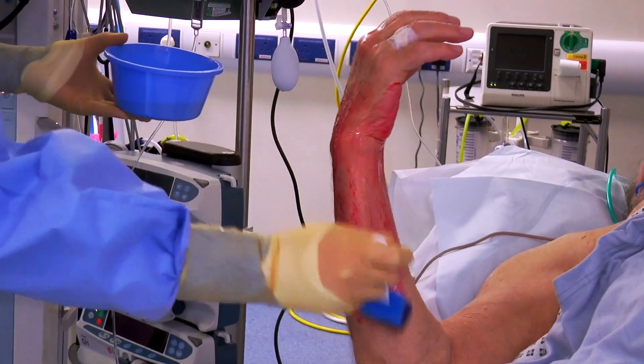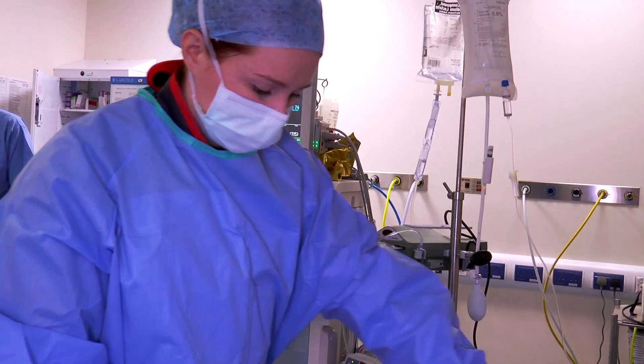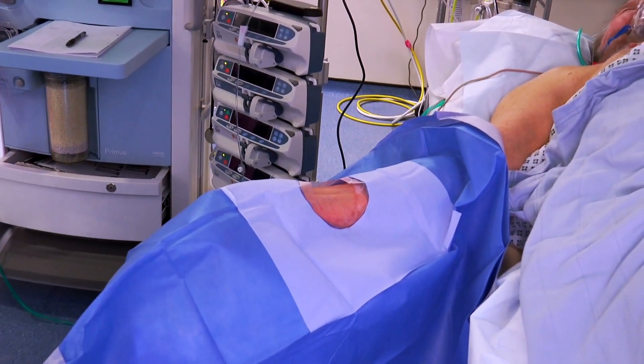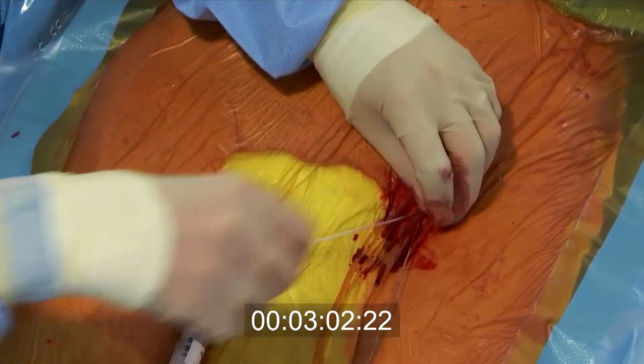A doctor will put a small tube into the wrist and at the leg, so that we are able to keep you monitored and control your heart rate during the procedure. After we have injected some local anaesthetic to numb the leg, we then insert the bigger tube used to deliver the valve into the vessel in the leg called the femoral artery.